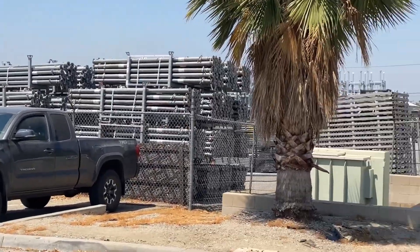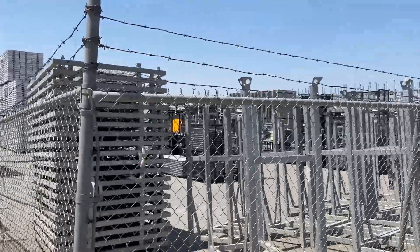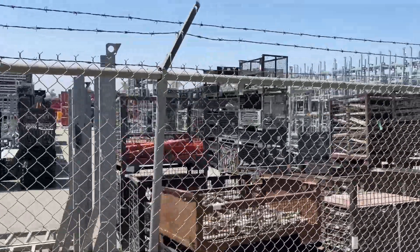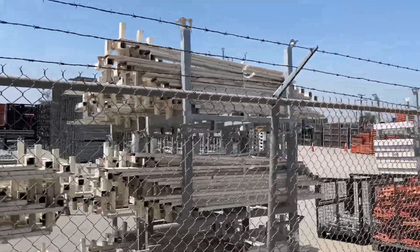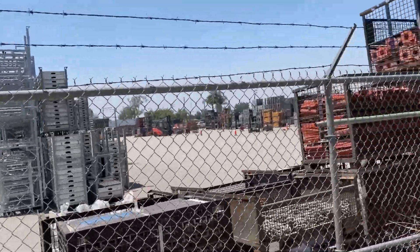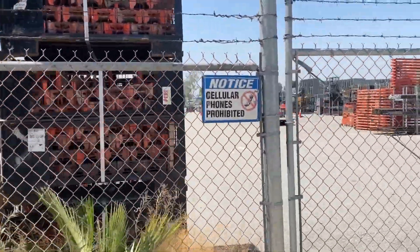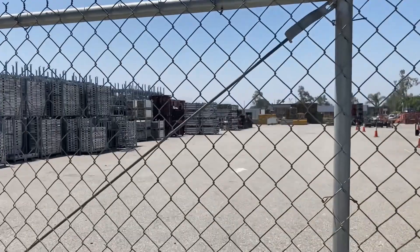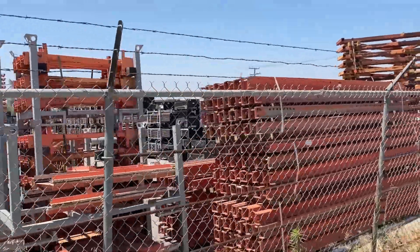Warm work. Scaffolding. All different types of materials for construction. Different sizes of formwork, different types. You see the aluminum kind and the wood.